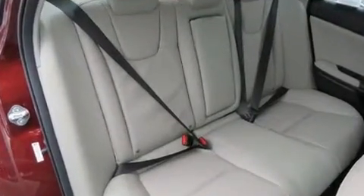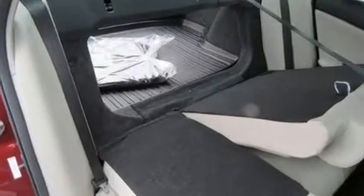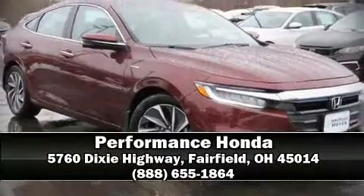You'll never lose visibility with rain sensing wipers, which activate automatically when the drops start to fall. Please don't hesitate to give us a call.